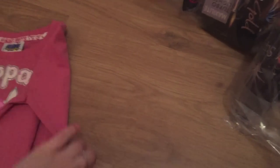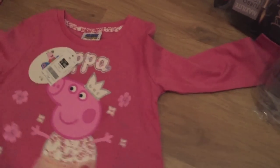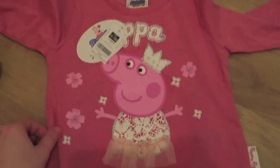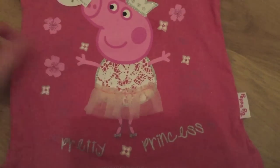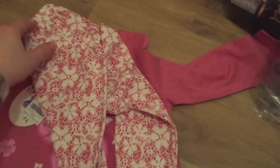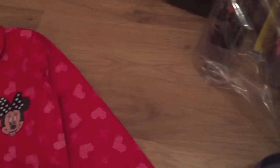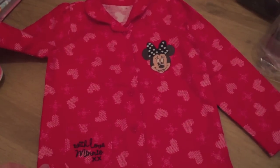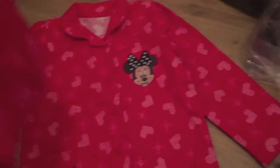She's got this little Peppa Pig outfit set — it goes longer at the back again — and it's got a little tutu with matching leggings. It just says 'Love Peppa.' Then she's got these really cute Minnie Mouse pajamas, very Christmassy, with matching bottoms.